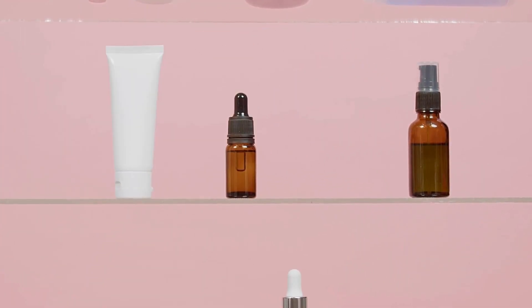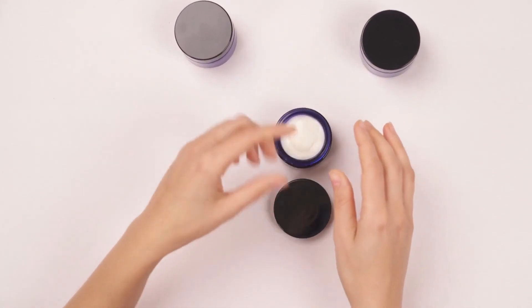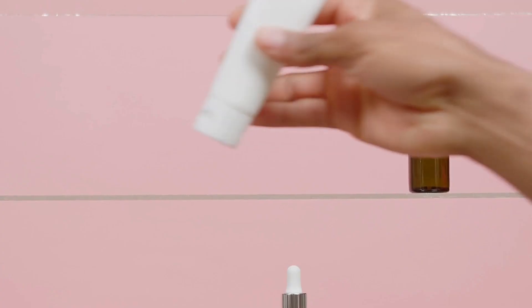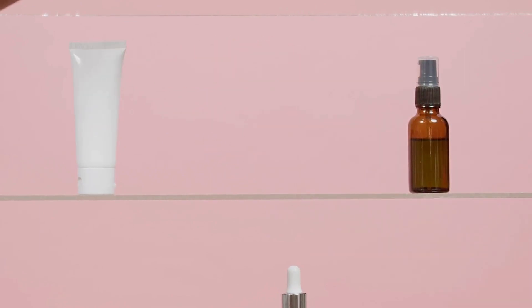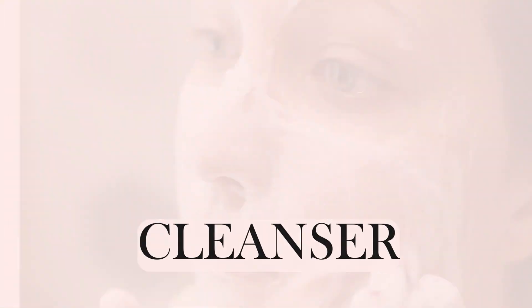I'll walk you through the fundamental pillars of skincare, ensuring your bathroom is stocked with only the absolute must-haves. Let's curate that dream skincare kit together. First on our list is the unsung hero of any routine: a gentle cleanser.